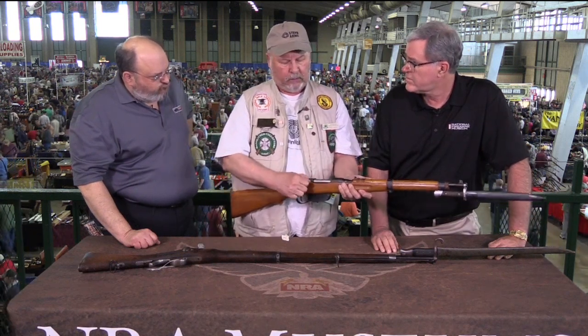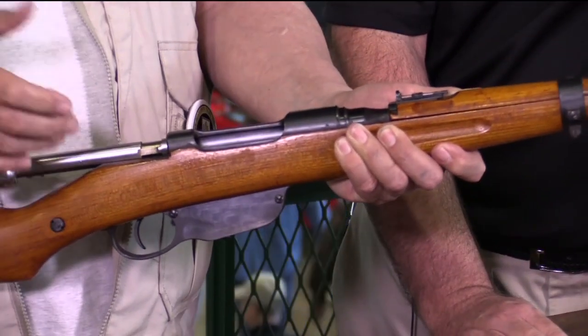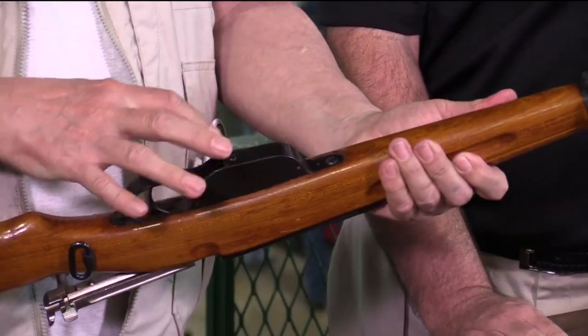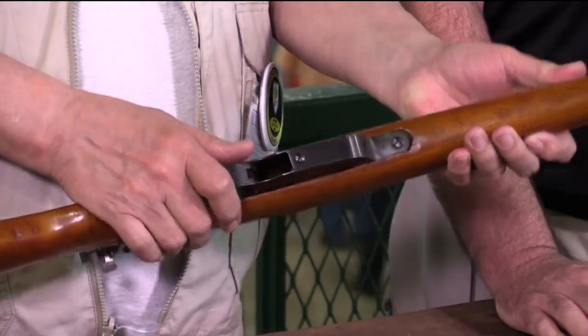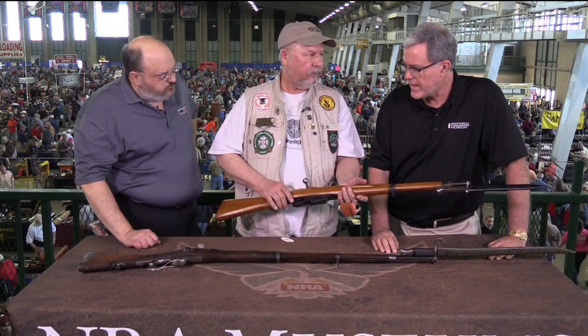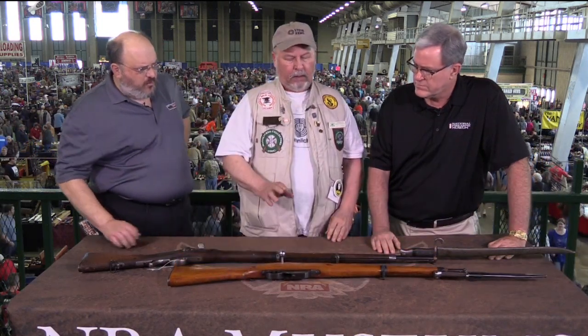It uses the standard Steyr stripper clip, which the M1 Garand ended up adopting — known as a Mannlicher-style en-bloc clip. The clip itself comes out the bottom when the rifle is empty. It holds the cartridges until the last cartridge is chambered, then it drops away and a fresh one is put in. This model would have been used by the Austrian military — Austro-Hungarian — and some Allies, with various countries adopting it on a smaller scale. After World War I, it evolved into newer models.